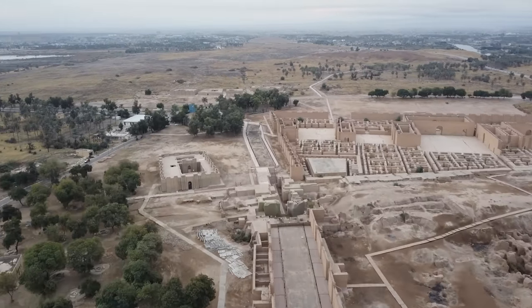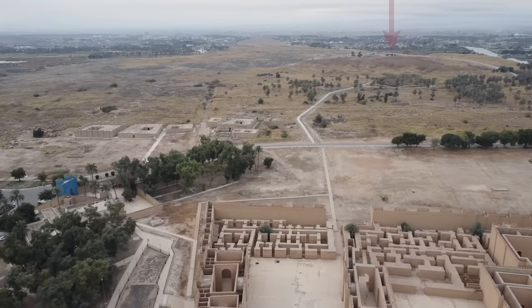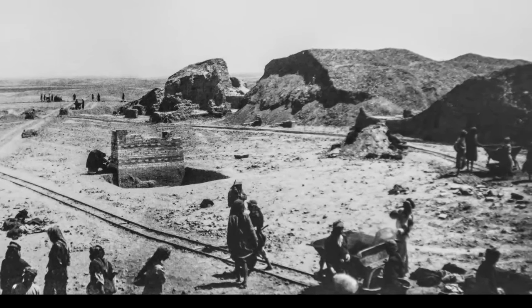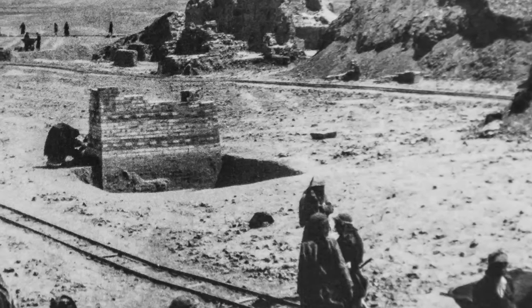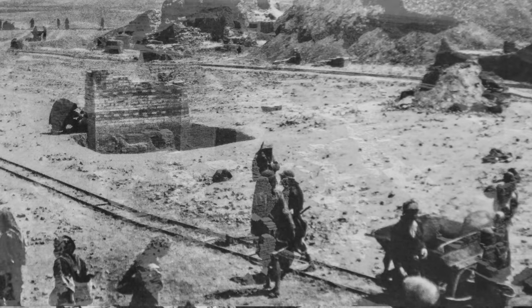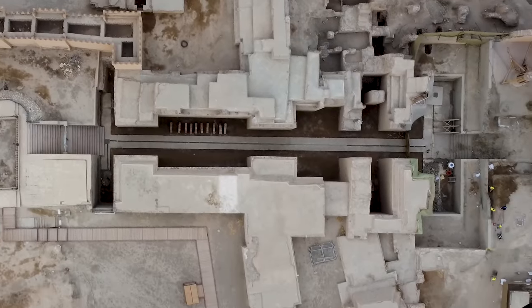One of the main areas he focused on first was the processional way — the main street of Babylon that passed through the Ishtar Gate on its way to the Temple of Marduk. In one of the early photographs, we see the railroad and railroad carts he used to move dirt. Protruding from the ground is the top of one of the towers of the Ishtar Gate. In places, he had to dig down 80 feet to reach the paving stones of the processional way.